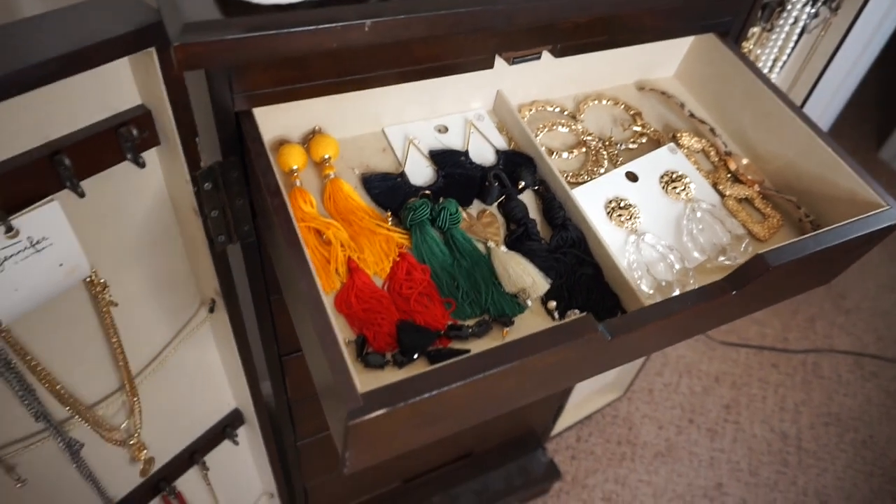Hey you guys, welcome back to my channel! Today I'm going to show you my costume jewelry collection. I have it in a jewelry box that's almost as tall as me. I got the jewelry box from JC Penney and it was like $400, but I got it on Black Friday for $200. I've had it for a few years now. I also have my real jewelry but I keep that in the safe deposit box and I'm not going to show that today.